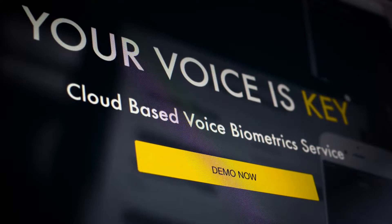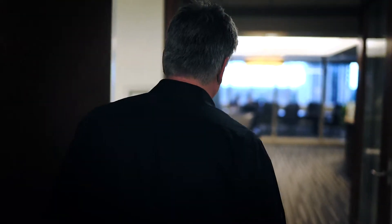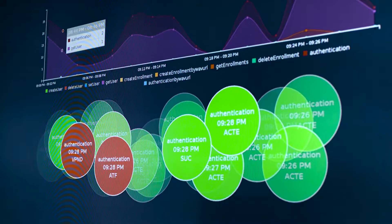VoiceIt is a cloud platform that allows developers to add biometric security into their projects. What we really do is give them the power to enhance security in their everyday applications at a very reasonable cost.